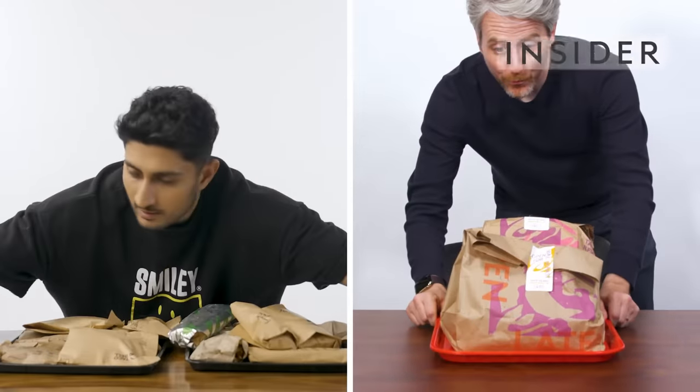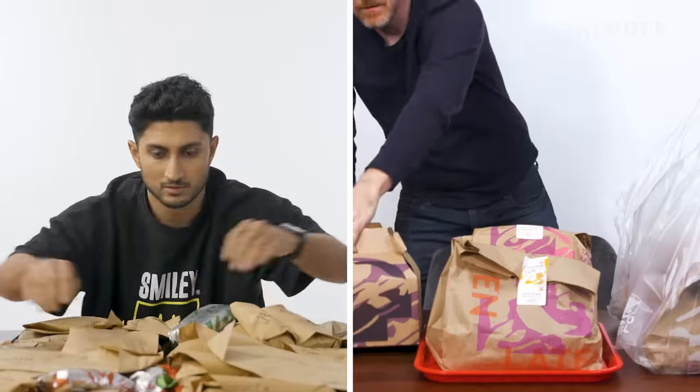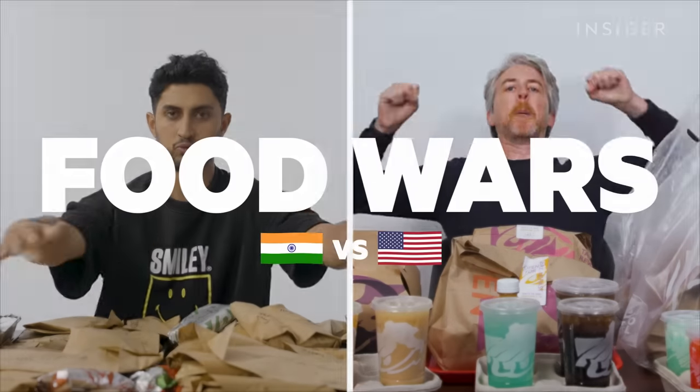From calorie count to portion sizes, we want to find out all the differences between Taco Bell in India and the US. This is Food Wars.